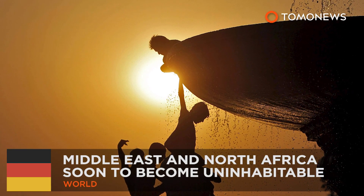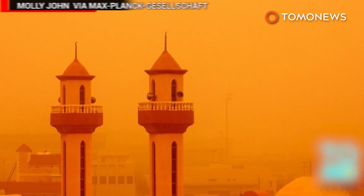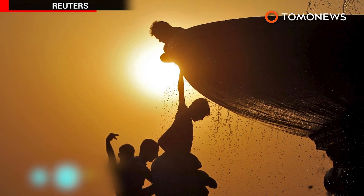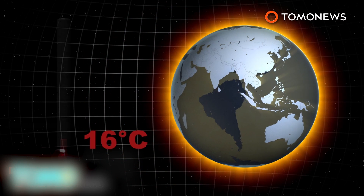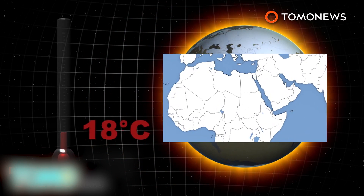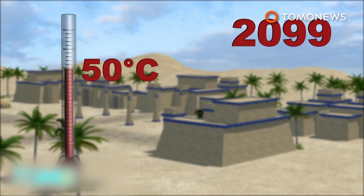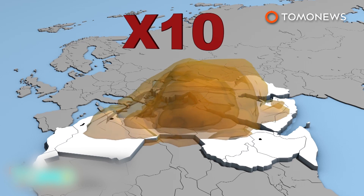Middle East and North Africa may soon become uninhabitable. A group of researchers believes temperatures in the Middle East and North Africa will rise dramatically over the course of the 21st century. The research suggests that even if Earth's average temperature increases by 2 degrees Celsius, summer temperatures in the Middle East and North Africa will increase more than twice that. The temperature could rise to 46 degrees Celsius during daytime by mid-century, and as high as 50 degrees Celsius by the end of the century. Heat waves could also occur 10 times more often than now.